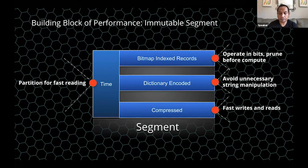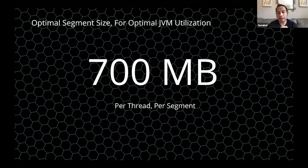The optimal segment size is around 700 MB. Druid spawns one thread per segment, and that thread scans the 700 MB of data — scanning can range from less than one millisecond to double-digit milliseconds, which is very fast. You wouldn't want many small segment sizes because that wastes computational bandwidth and chokes the JVM. 700 MB is the best size for optimal JVM utilization.